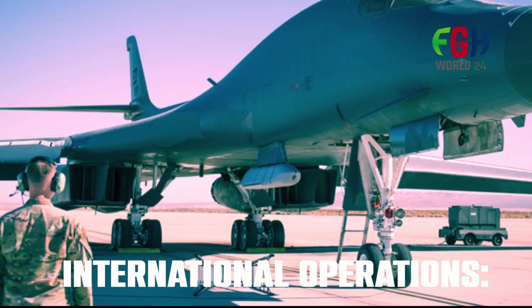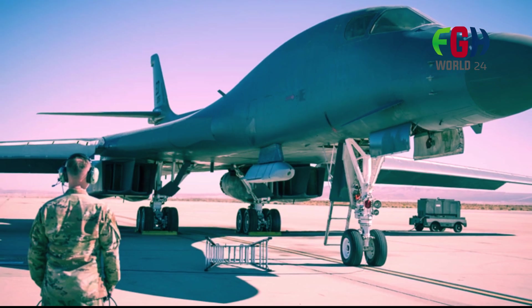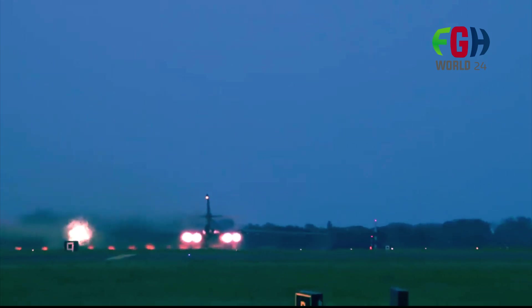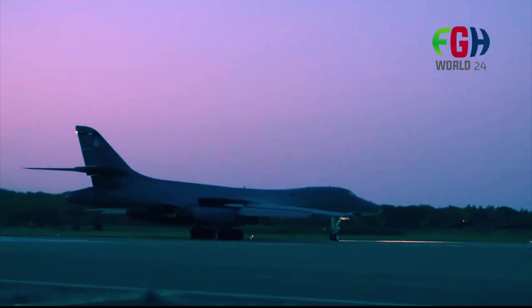International operations: In addition to its service with the USAF, the B-1B Lancer has participated in multinational exercises and joint operations with allied nations, showcasing its interoperability and strategic reach in support of global security objectives.